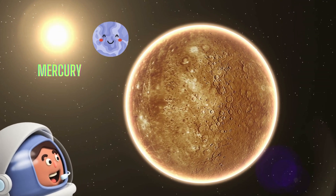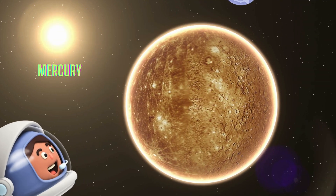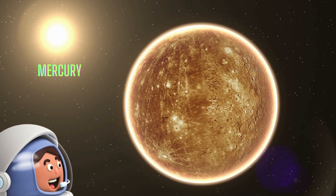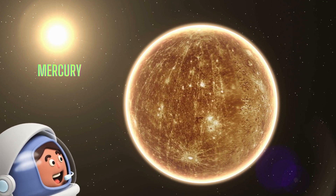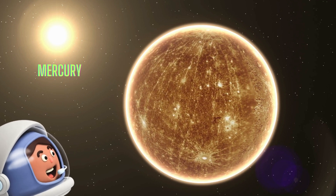Let's start with the closest planet to the Sun, Mercury. It's the smallest planet, but don't let its size fool you. Mercury is super speedy, zooming around the Sun faster than any other planet.